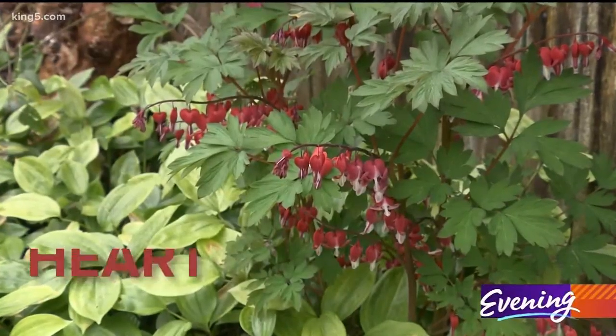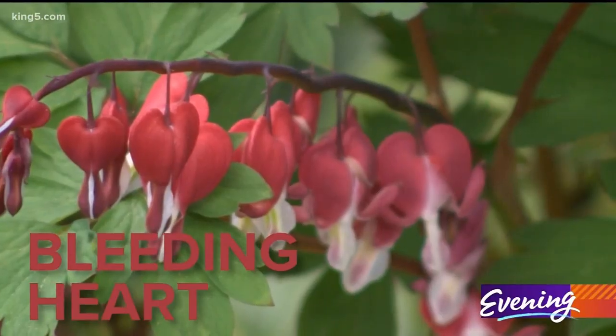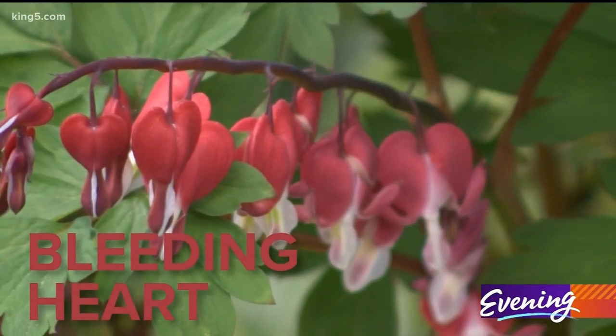Another great one are these bleeding hearts that grow tall. The hummingbirds just adore these and go right to them.